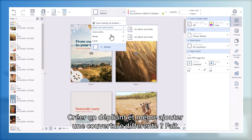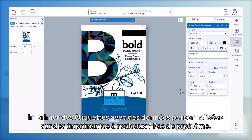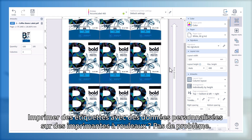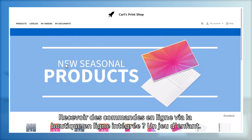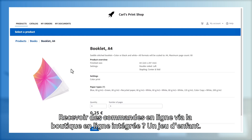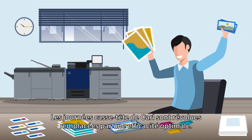Print a run of postcards on larger sheets of paper? Easy. Create a folded booklet and even add a different cover? Done. Print labels with personalized data on roll-to-roll printers? No problem.